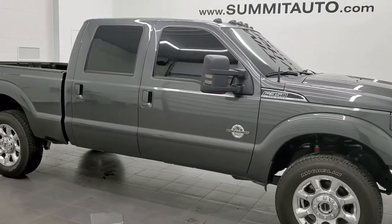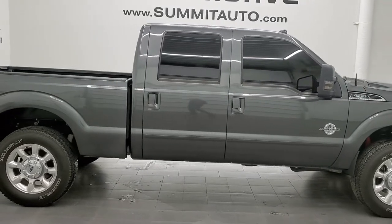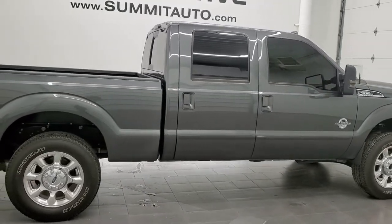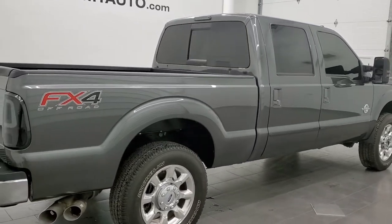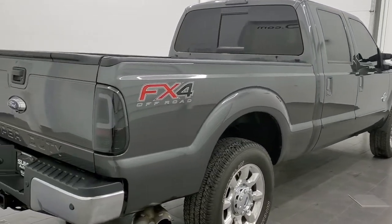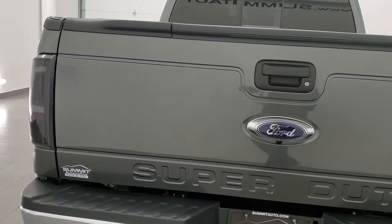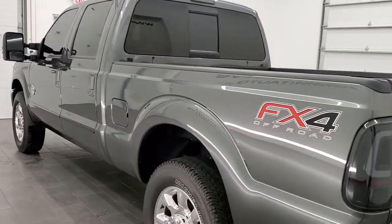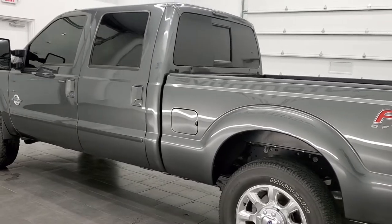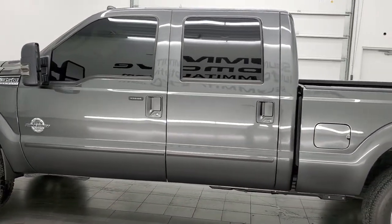Hey, this is Brett and this is a 2015 Ford F-350 Crew Cab Short Box Lariat Ultimate Single Rear Wheel. The stock number is 12450Z. We are here at Summit Automotive in Fond du Lac, Wisconsin — your new and used heavy duty truck headquarters. This 2015 Ford F-350 has the 6.7 liter Power Stroke diesel engine.